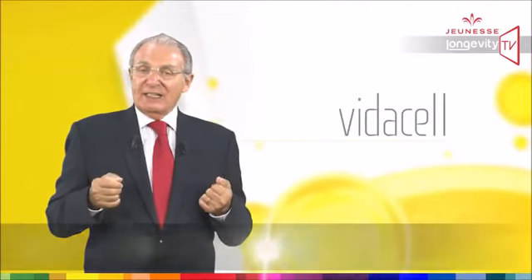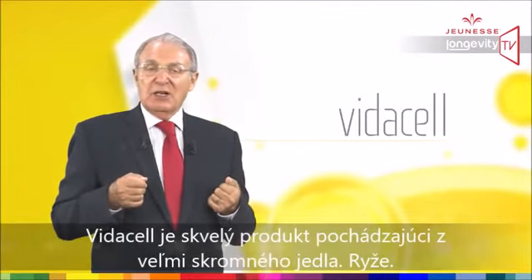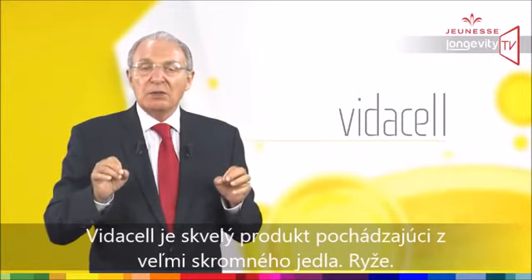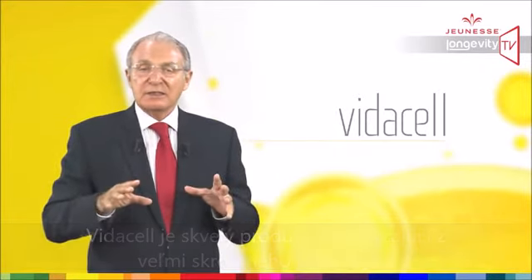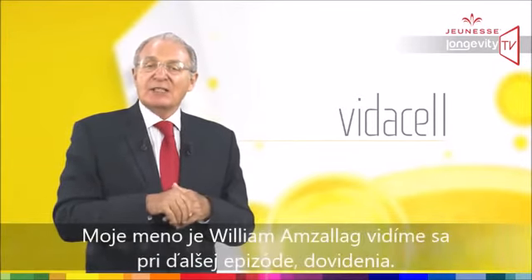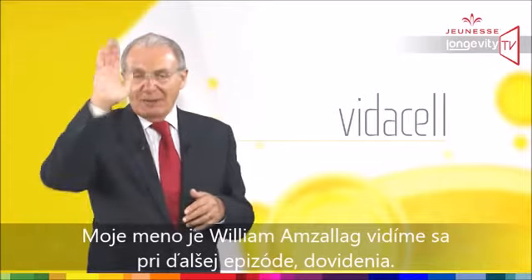VidaCell is a great product coming from a very humble food. My name is William Amzalag — see you at our next episode. Bye-bye.